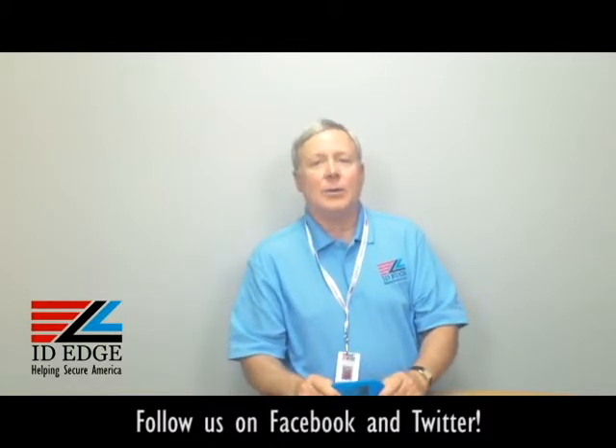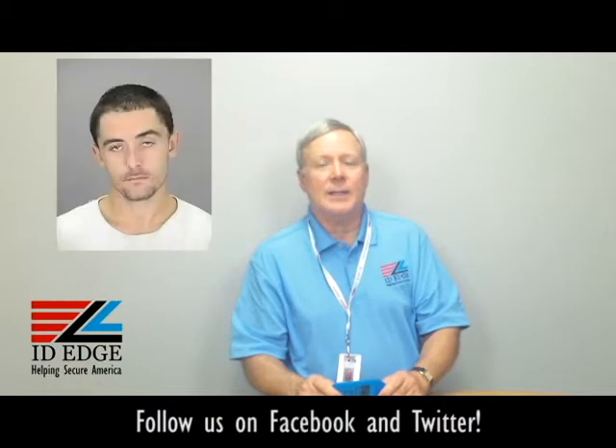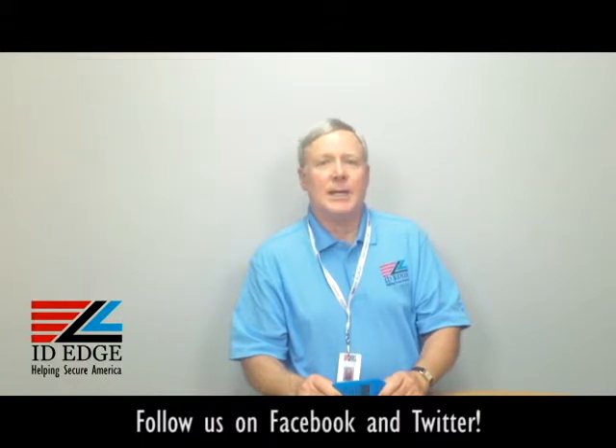This is the bad photo ID of the day, so while you're looking at that, if you have any questions submit them to us on our Facebook page. If they're used on the show, we'll send you a little gift for participating. Call us at 800-798-3343 or go to our website ideedge.com — thanks!